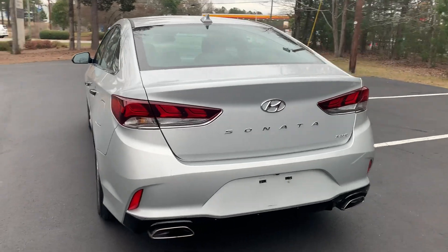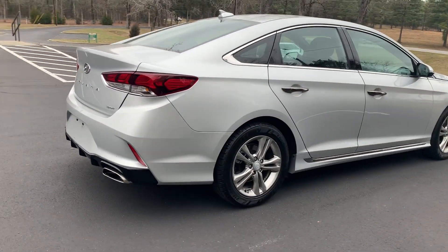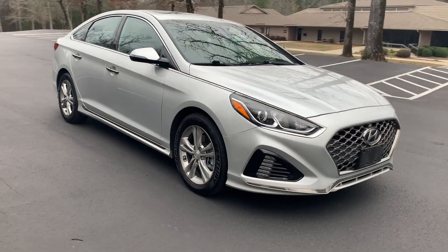A couple of extra options on this car. Like I said, four-cylinder engine, one owner, local South Carolina sedan. Plenty of service history records.